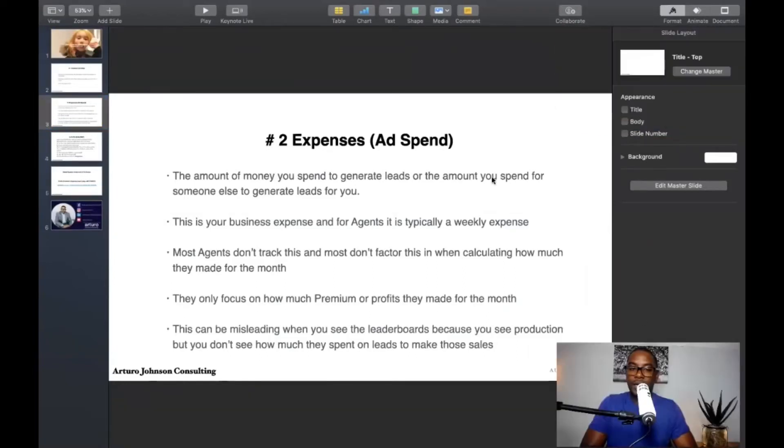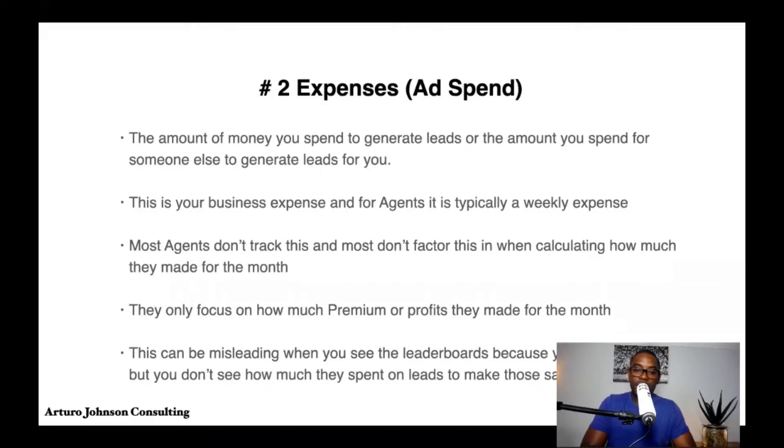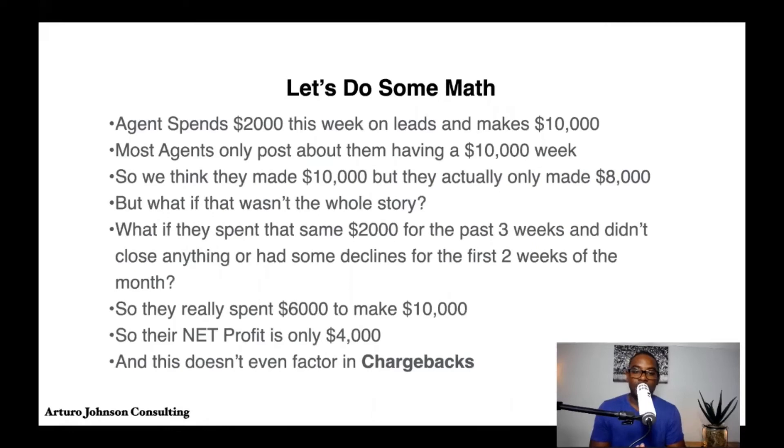The leaderboards don't tell the whole story, and that's why this formula is very important. Don't be lulled to sleep thinking that just because someone is writing a ton of premium, it doesn't mean they're making a ton of profit. That's really what I want to focus on here, so let's do some math.